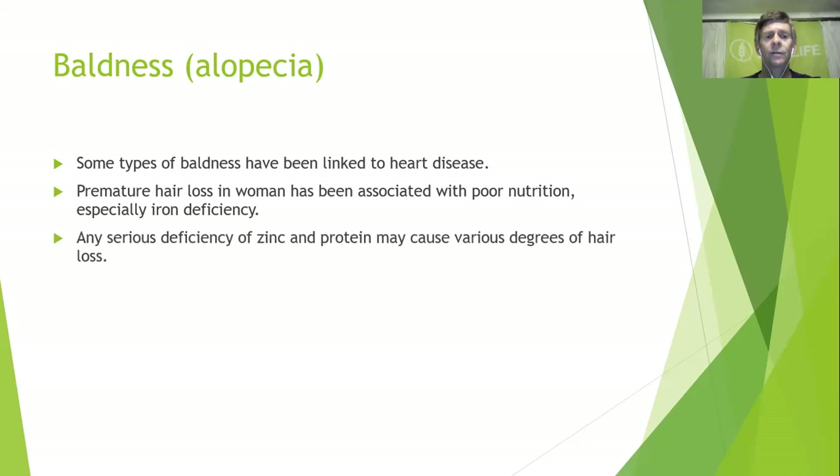Any serious deficiency of zinc and protein may cause various degrees of hair loss. Zinc is a very important mineral and something that is often lost in the diet. Once it's chelated, we get a much better absorption rate.